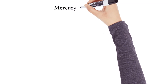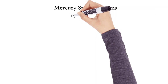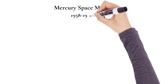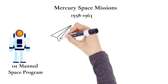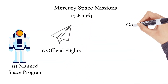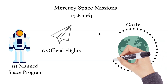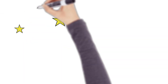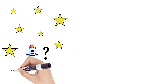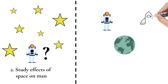The first space missions we will talk about today are the Mercury space missions. This program ran from 1958 to 1963. It was known as being the first manned space program and overall it had six official flights. There were three main goals: number one, to orbit a manned spacecraft around the Earth; number two, to study man's ability to function in space and the effects that space has on man; and lastly, to recover both man and spacecraft safely.